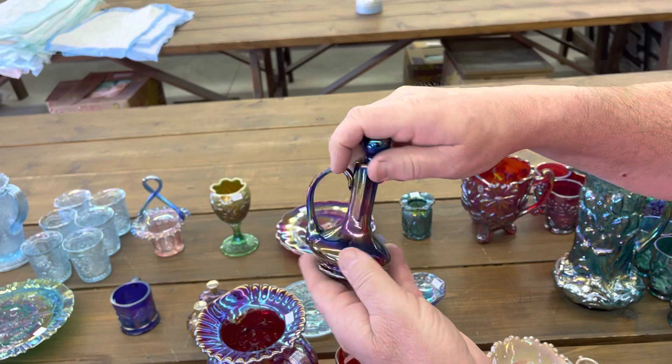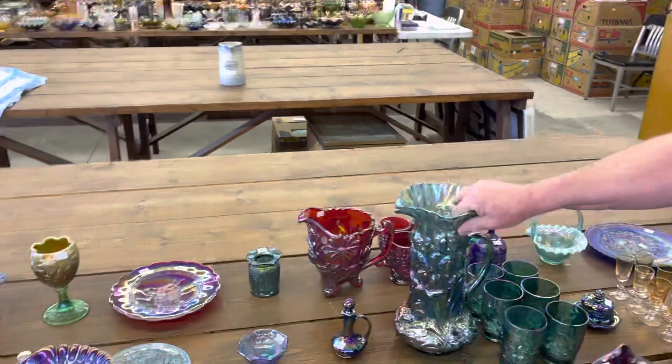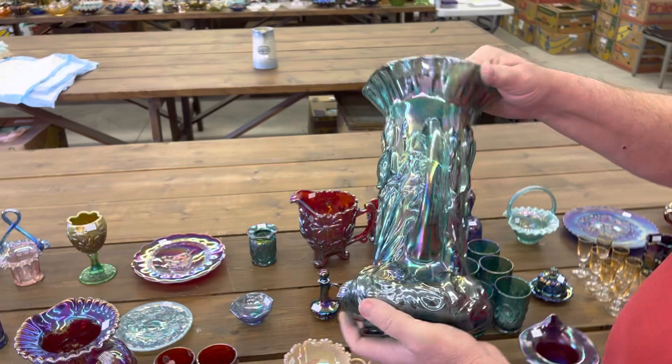Here is — I think this is a fairly rare set — Fenton. I think this is limited production. This is an iris in like an aqua teal. You get six tumblers here. Really nice set.